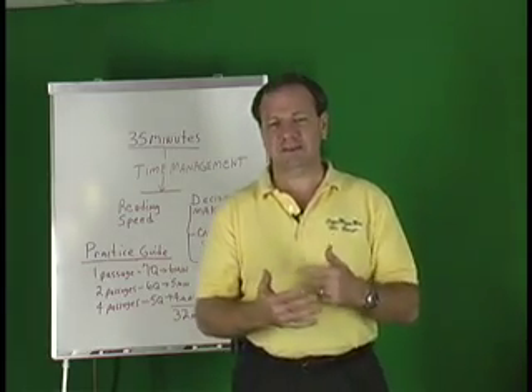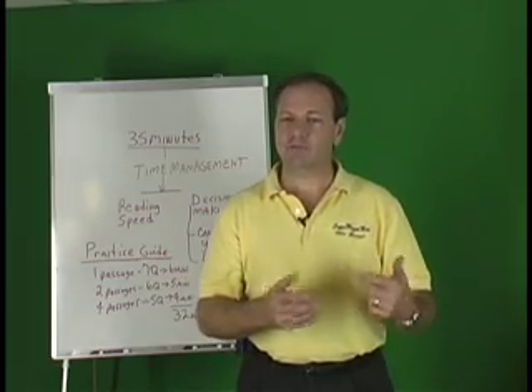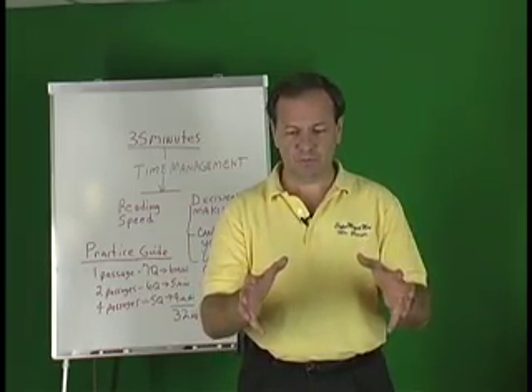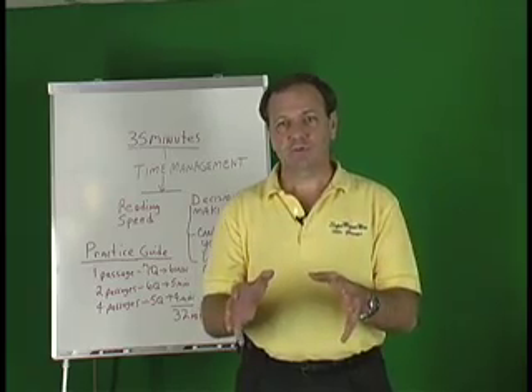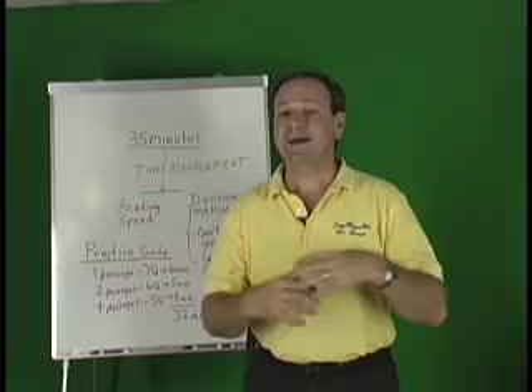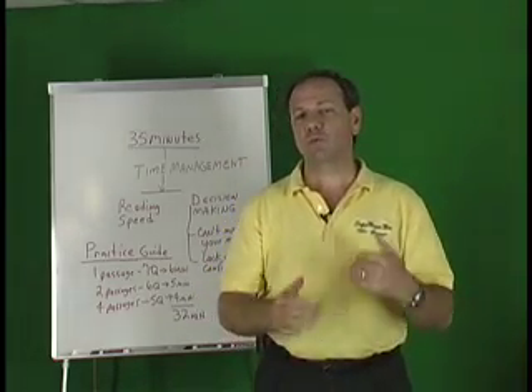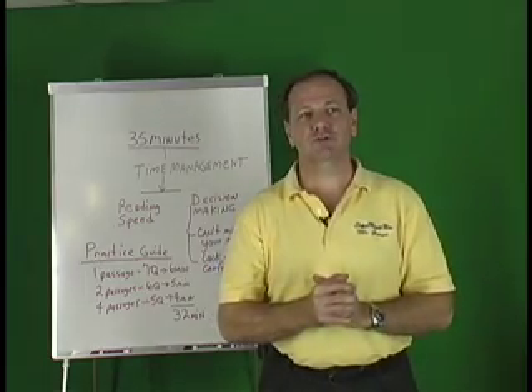School curriculums where you've had labs in all these different subjects — labs every week or two, writing reports, thinking about the lab, setting up the purpose, determining how you're going to do it, gathering your data, analyzing it, and drawing conclusions — that kind of curriculum prepares you very well for the ACT science. So we're going to walk through that process and help you understand it.